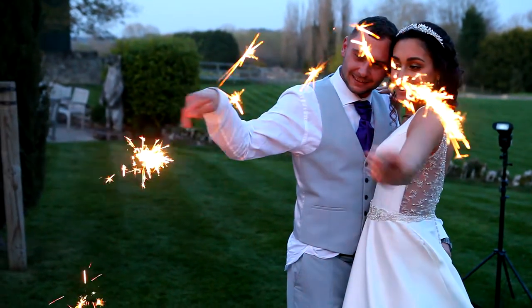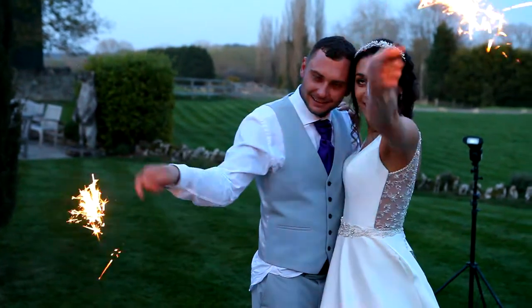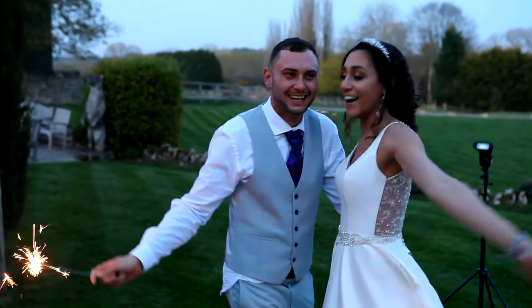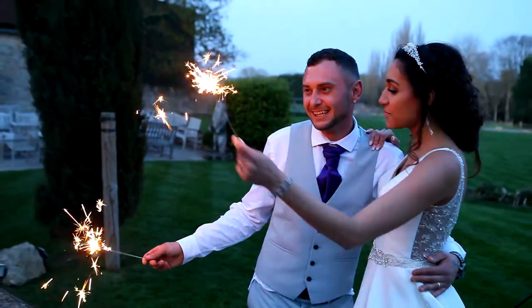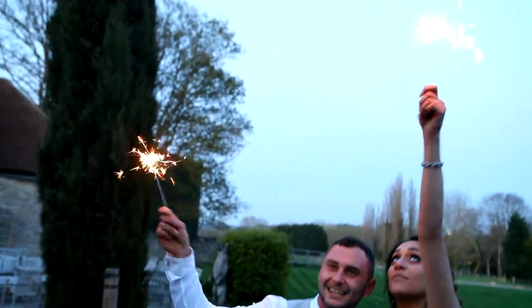Also, check with your venue. A lot of venues have no problem with it, but some venues may not want you to use sparklers. They may also have certain areas within the grounds — or inside, perhaps — because you can get special sparklers for inside a venue. So please do check if that's what you want — just check with your venue.